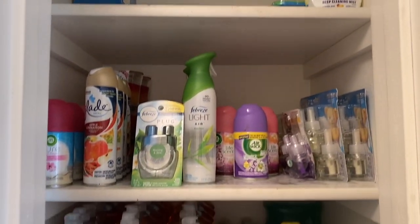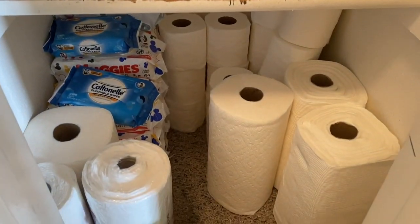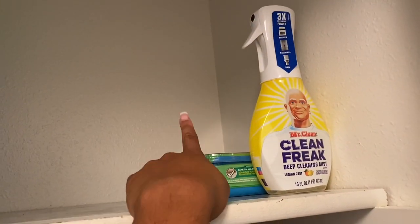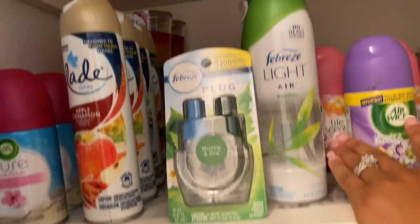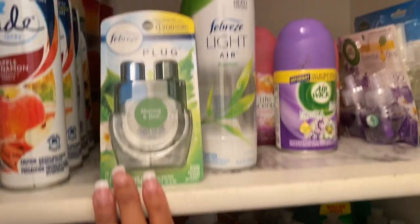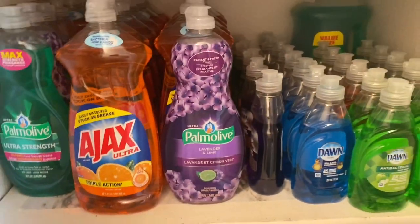This is my very last space — a closet I converted into a little stockpile area. Starting up top, this is where I keep my dryer sheets. I also have a Swiffer Wet thing and a Mr. Clean. On my second shelf I have Air Wick automatic spray refills, a few bottles of Glade room spray, about six Glade candles, some Febreze plugins, Febreze air spray, Renewzit plug-ins, and Air Wick plugins.